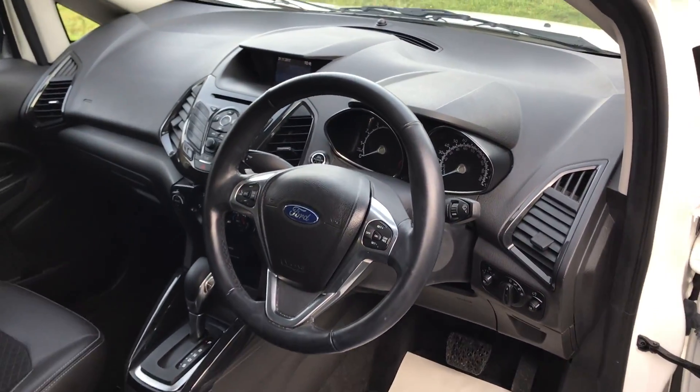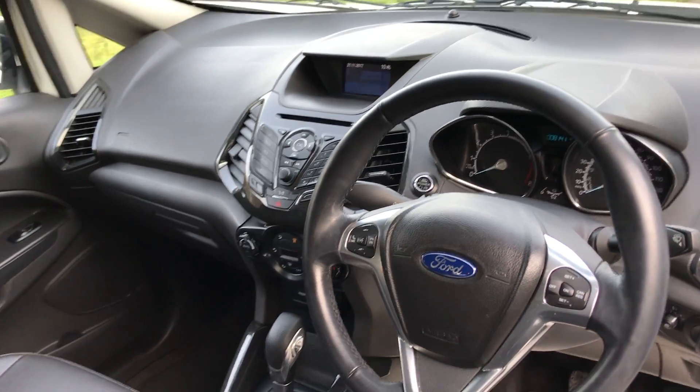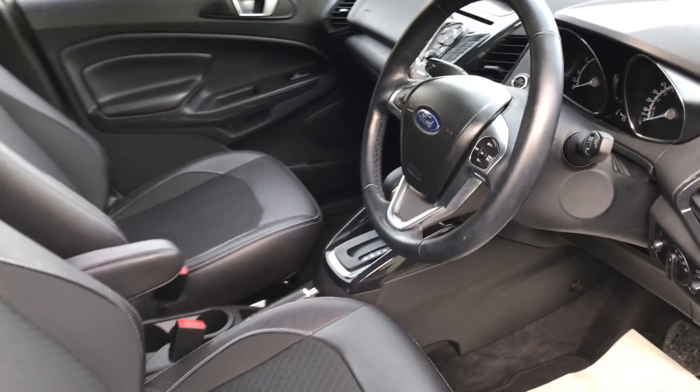There we have multi-function steering wheel, radio, bluetooth, CD, USB connectivity, automatic transmission.